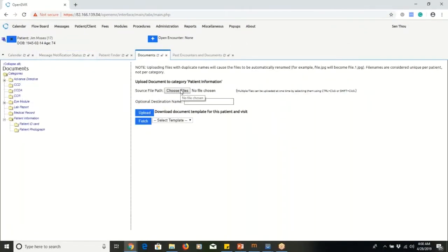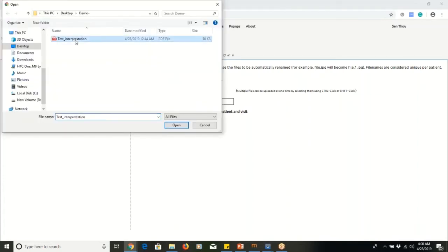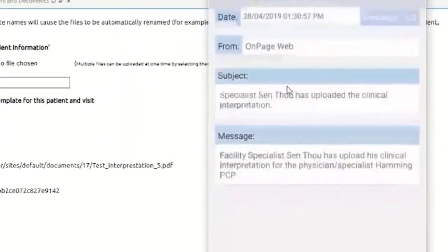After the radiologist attends to Jim, he then uploads his interpretation document to OpenEMR. The system monitors for document uploads, detects new interpretation documents, and alerts the PCP of the clinical interpretation through the OnPage app.